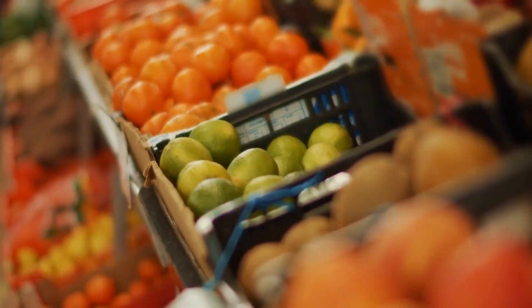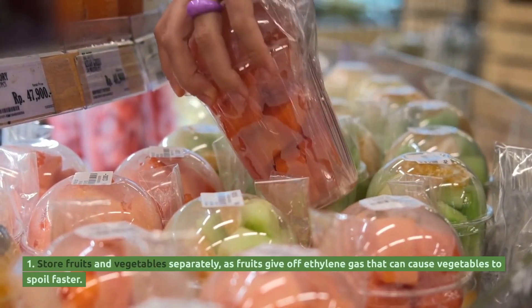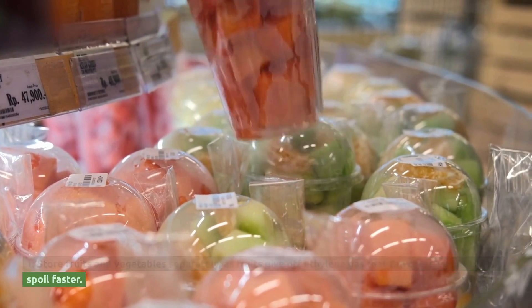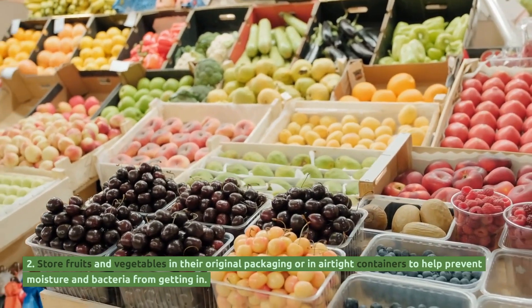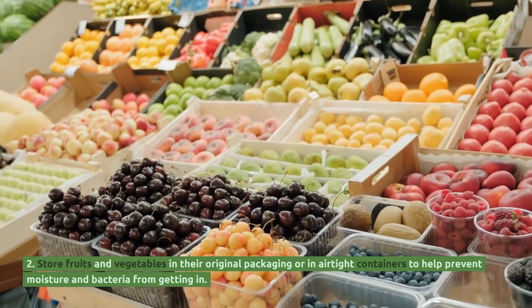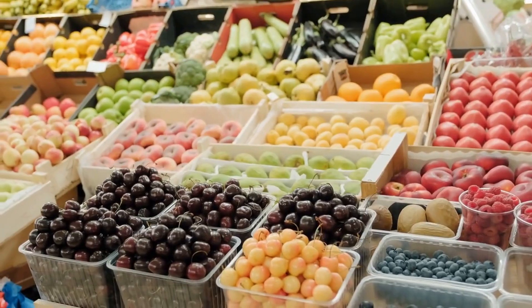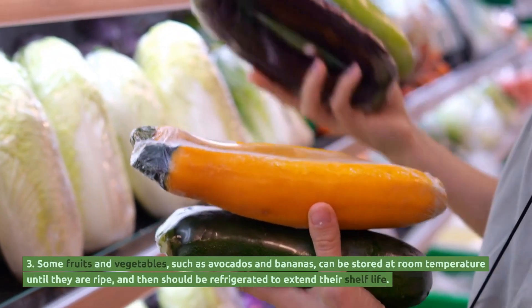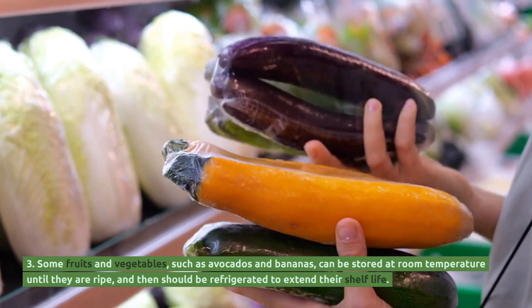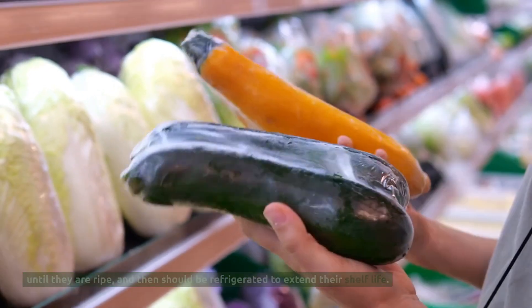Here are some tips. Store fruits and vegetables separately, as fruits give off ethylene gas that can cause vegetables to spoil faster. Store fruits and vegetables in their original packaging or in airtight containers to help prevent moisture and bacteria from getting in. Some fruits and vegetables, such as avocados and bananas, can be stored at room temperature until they are ripe, and then should be refrigerated to extend their shelf life.